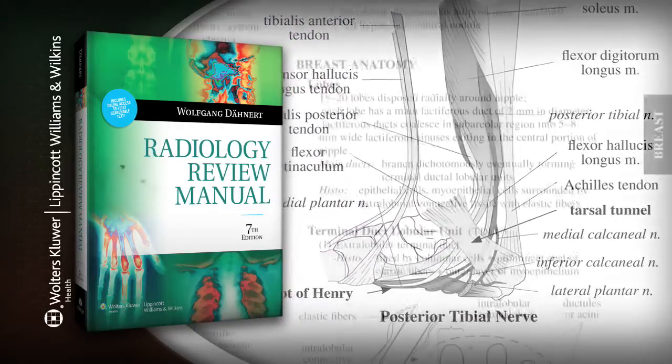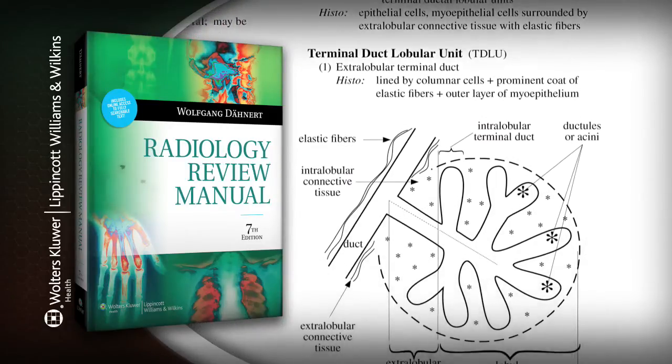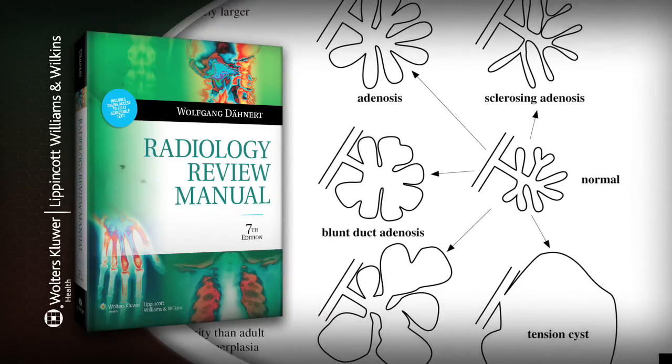An accessible outline format, a shorthand style, and a thorough index make must-know facts and trivia easy to find, review, and remember.